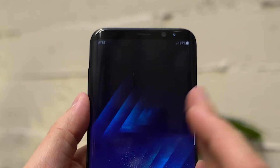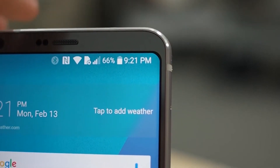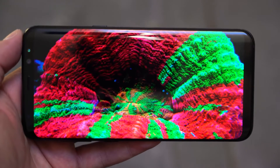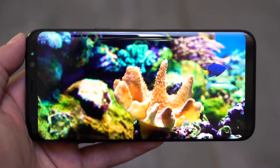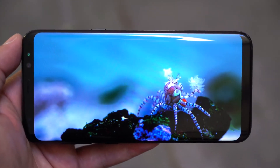Samsung even has the same superfluous rounded corners on its display as the LG G6. Samsung has gone with its tried and true AMOLED display here, which is more colourful than the LG G6's LCD, but both look fantastic.